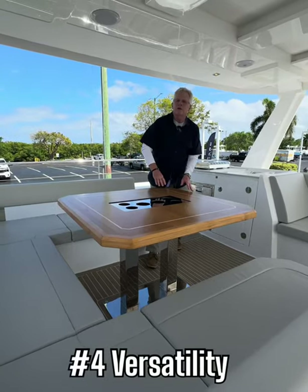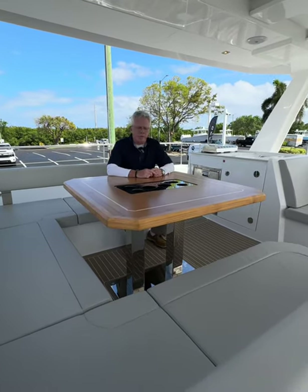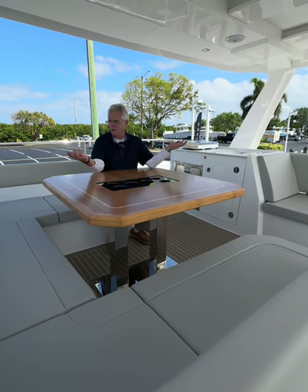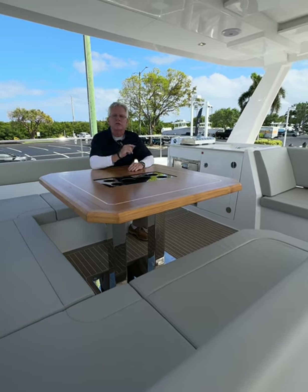Number four, versatility. You can do so much with this boat — cruising, island hopping. It's a great entertainment platform. It takes six people on a cruise, two people on a cruise, or 30 on a party. So much space, so much room, so much versatility.